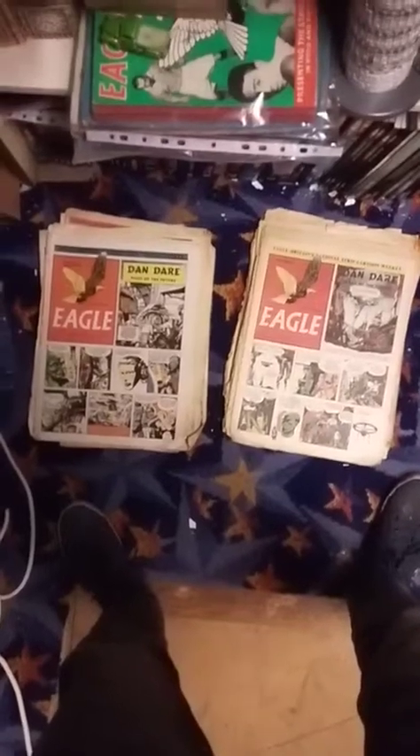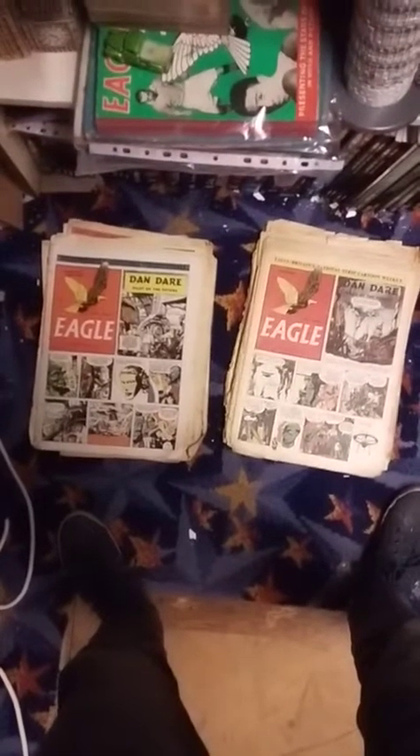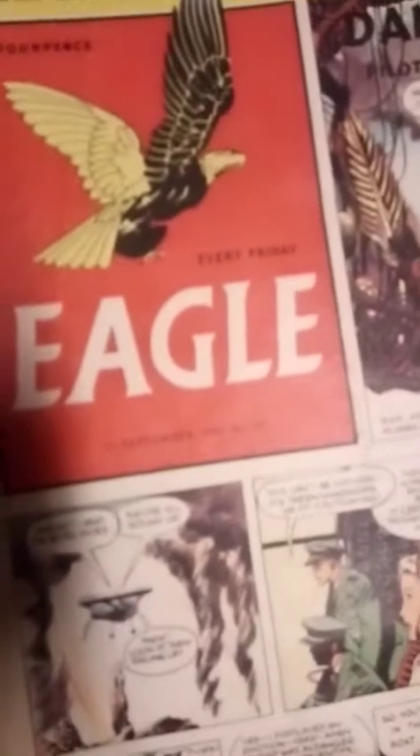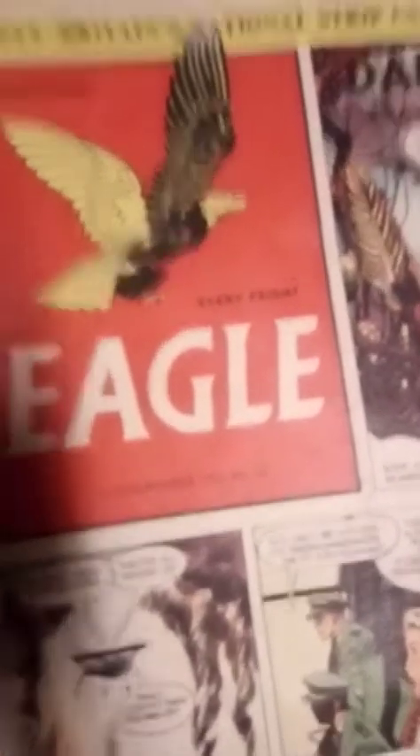So in today's first upload I thought I would do my Eagle, well classic Eagle comic collection I've got. It starts off here with number 23.